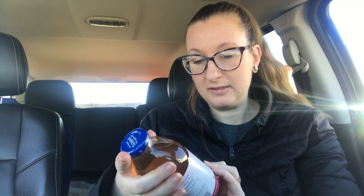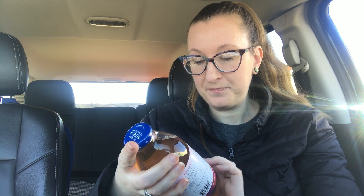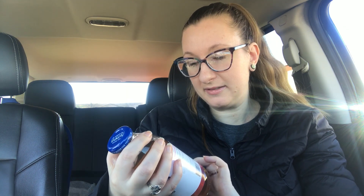Then I found this — Inkos. It's organic white tea and cherry flavor. This is the only flavor that they had. But I love any type of iced tea and I like white tea. So we're going to try that. Hopefully that's good.